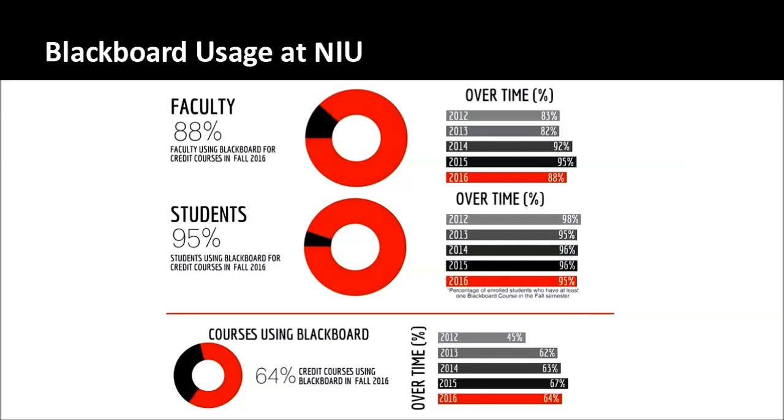Overall, about 64% of all credit courses offered at NIU are used in Blackboard, which works out to a little over four courses per student on average each semester. Blackboard is a really critical system for us. The most frequently used tools are the announcements feature and posting content — using an item, folder, or file to put content out there for students — by far the two most-used tools in Blackboard.